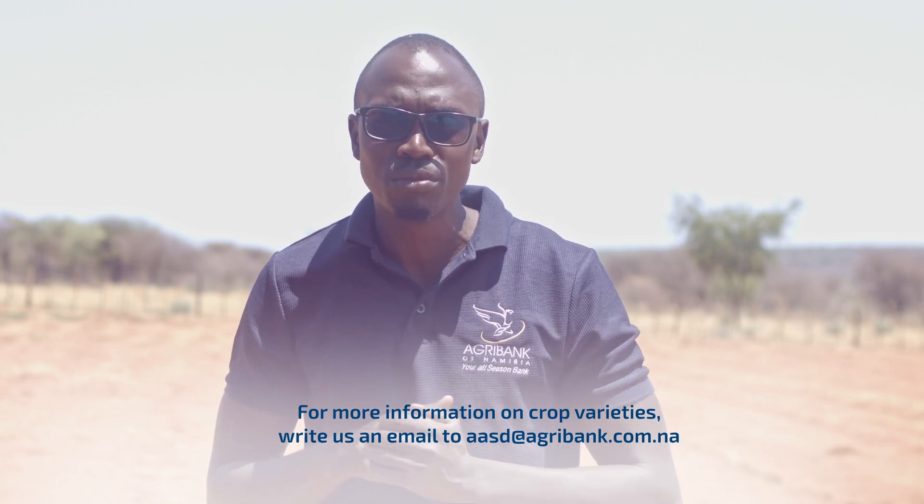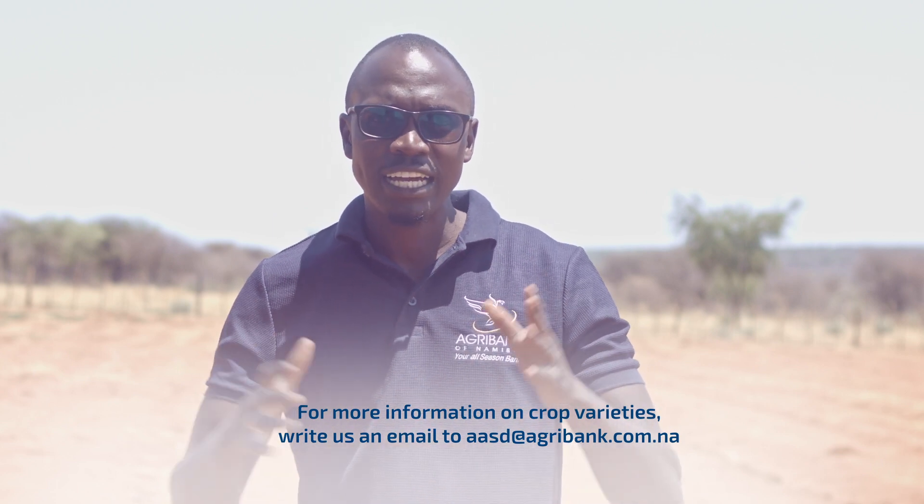Always make sure that if you are growing cereal crops like Mahangu, you go for varieties such as Okashana No. 2, because they have a short growing period and early maturity. That helps you to play within the growing period.